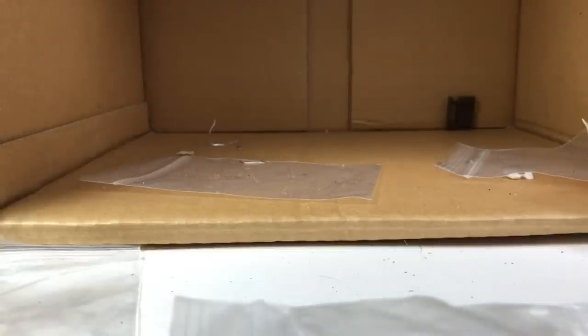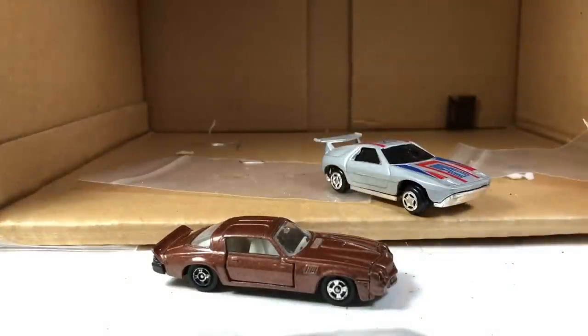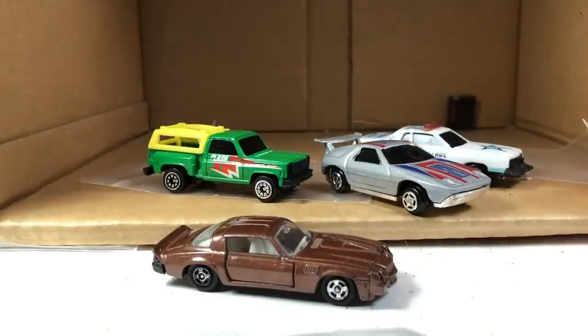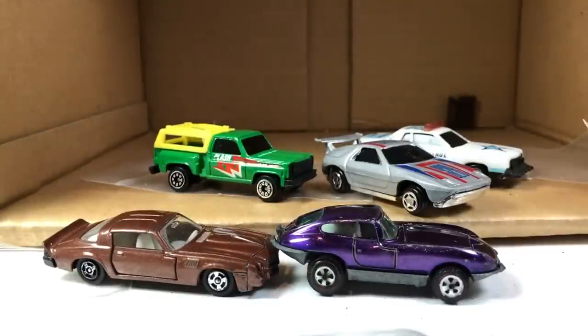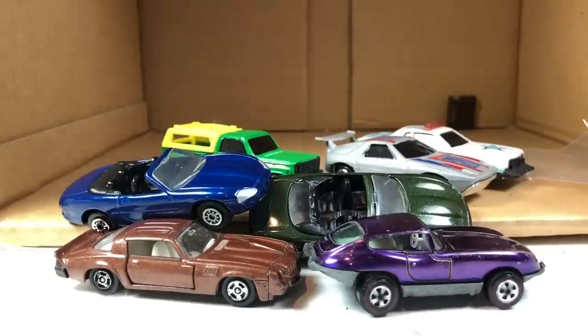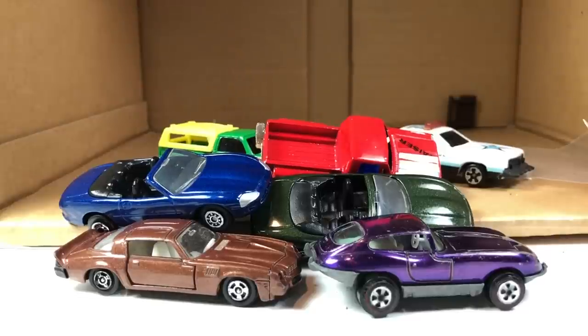All right, that was it — I hope you guys enjoyed me going through this box of cars. Highlights: some keepers up here — I kept that thing, I kept that Porsche, kept that car, the truck, that Kidco we just saw, a Topper. On a few others — I don't think we really need to go through all of these — but there are a couple I kept that I thought were cool, and most of them we're going to get rid of. All right — thank you guys very much for watching this video, or if you watched the last one, thank you for that too. Please like, comment, subscribe, and have yourself a good day.